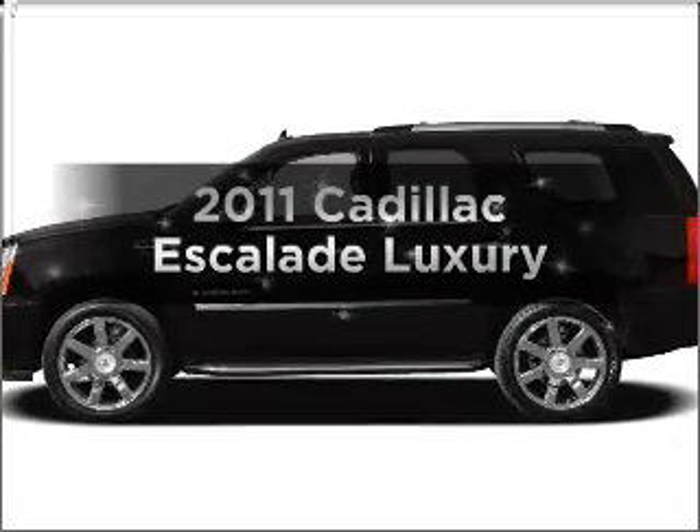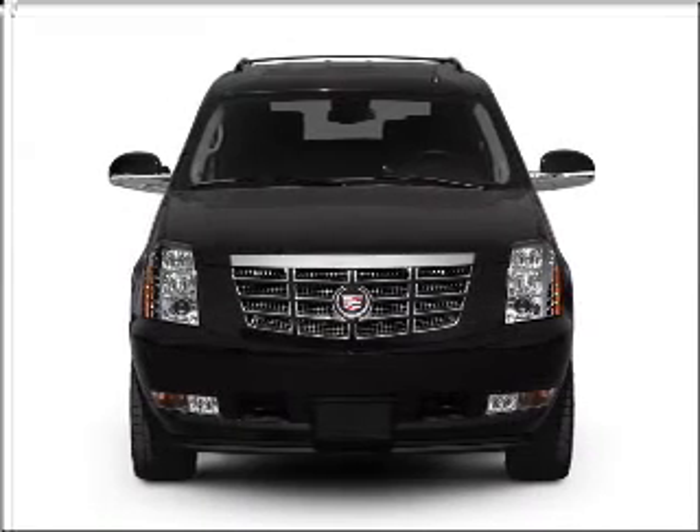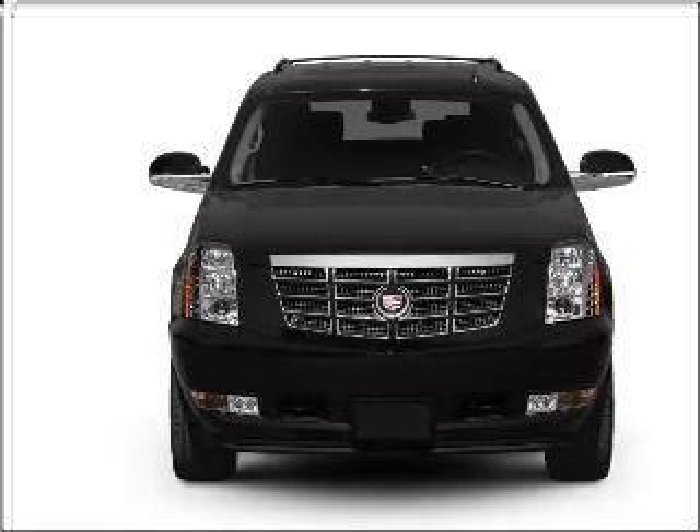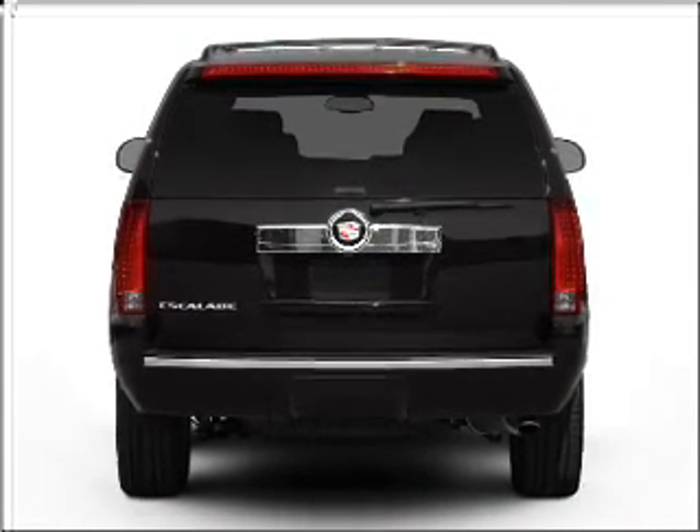Get noticed in this 2011 Cadillac Escalade. If you're looking for a first-rate auto, this one could be yours today. With a powerful 8-cylinder engine connected to a smooth-shifting 6-speed automatic transmission.